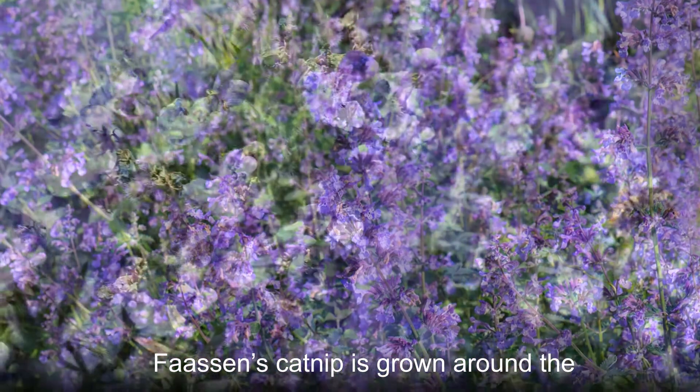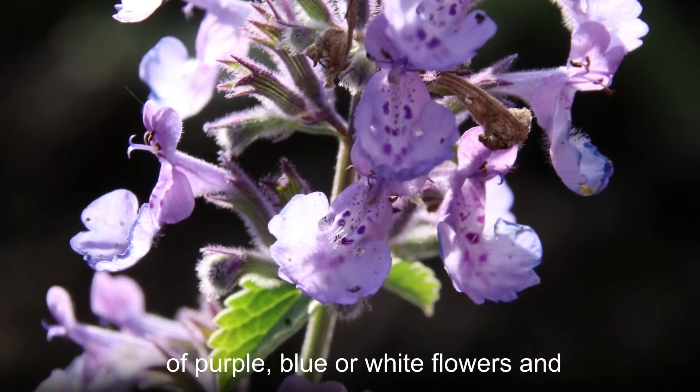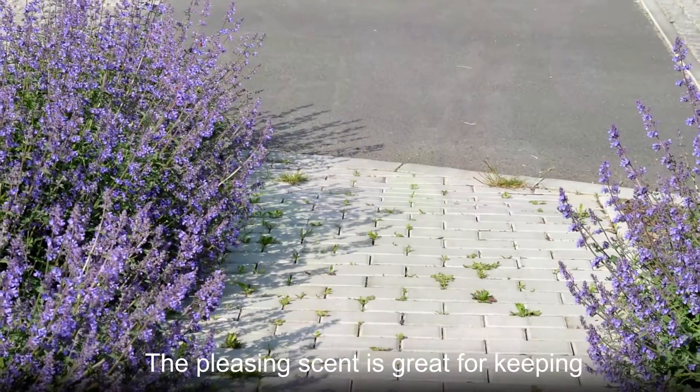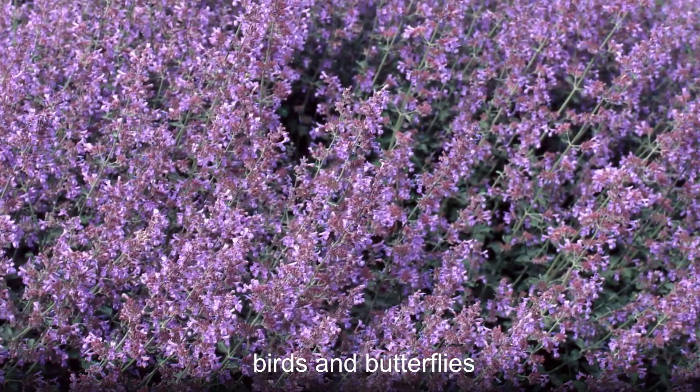Fossens catnip is grown around the world, mainly for its pleasant aroma and drought tolerance. It produces lovely sprays of purple, blue, or white flowers and gray-green foliage. The pleasing scent is great for keeping insects at bay, and the flowers contain sweet nectar that is attractive to both birds and butterflies.